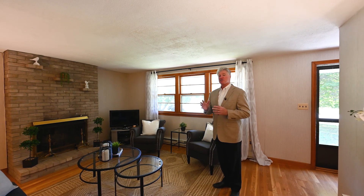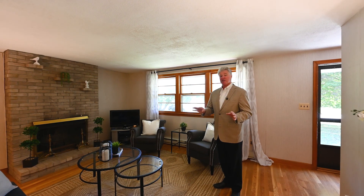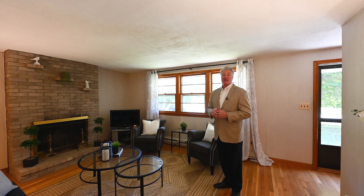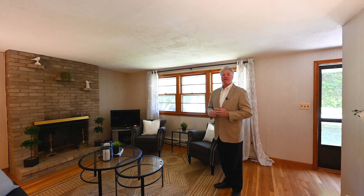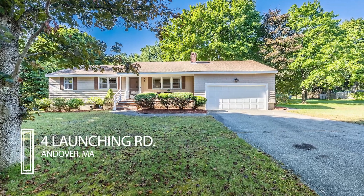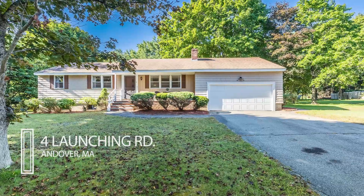This home might also work if you're looking to downsize, because it's one-level living with an attached two-car garage. Or if you're a young family looking to get into an excellent school district with a great lot on a private cul-de-sac — great opportunity. The price is $549,900 and the open house is Sunday from 11 to 2. I'll see you then.